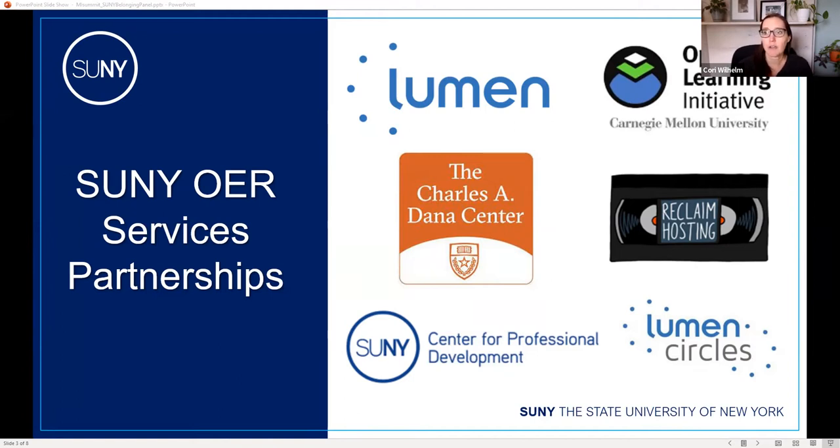This funding has continued each year since 2017. We use it for training and workshops, originally for incentive programs on campus — we gave stipends to faculty for adoption and creation of OER courses. That has since ceased, but now we use the funding for professional development projects and for contracts with open courseware vendors.